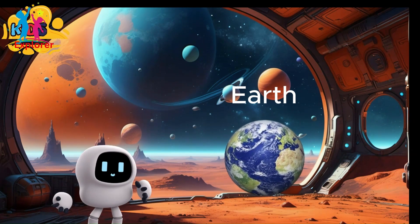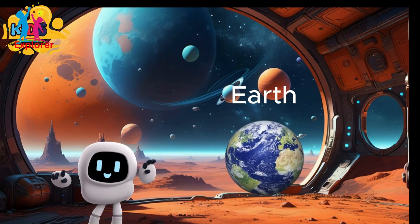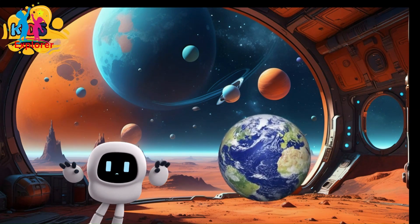Spring, summer, autumn, and winter — all thanks to Earth's orbit. Its temperature reaches to about 15 degrees.